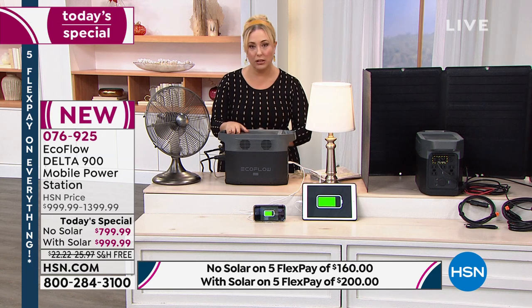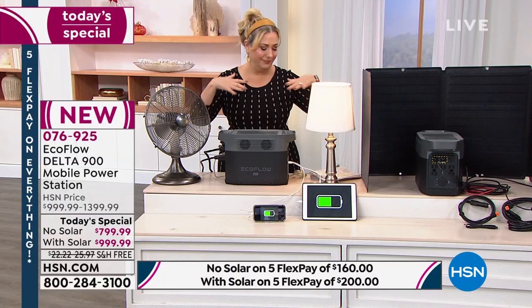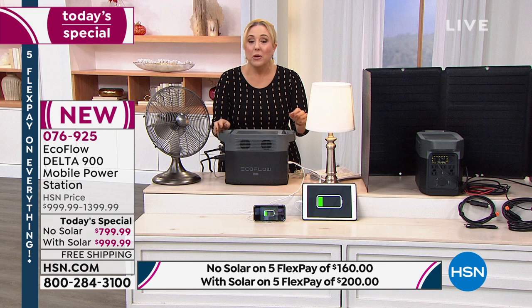With the solar panel bundle — the most popular option — you're saving $400 and we're giving you 18 months to pay it off with your HSN card. We also take the QVC Q card and the Zulily card. With even payments: $56 a month with solar, $44 a month without. I also really recommend Protection Plus — 24/7 customer service, no deductibles, available for three or four years.